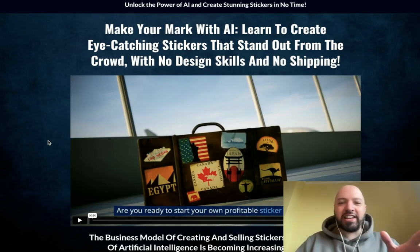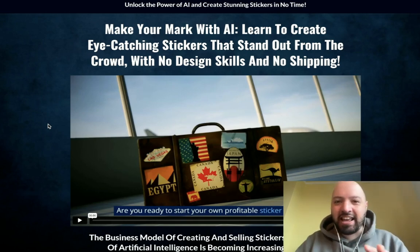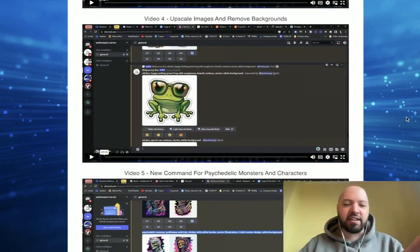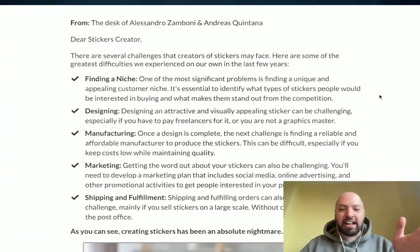Hey there guys, Johnny Rose here and welcome to my AI Stickers Empire review. We're going to jump in and look exactly what's inside of the course. I've got full access and we're going to talk through everything you're going to be getting from Alessandro Zamboni's latest effort.